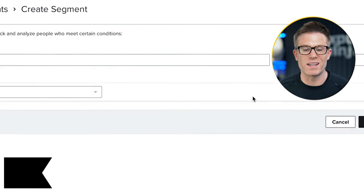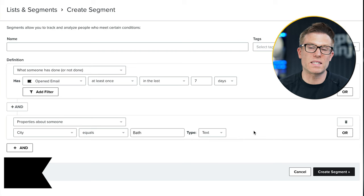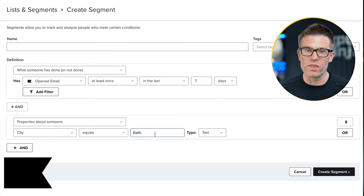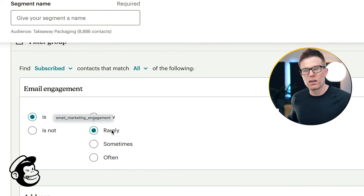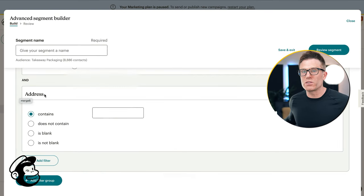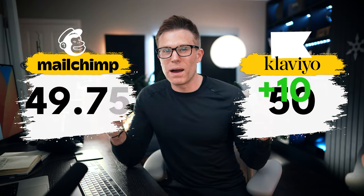Klaviyo is built for segmentation. It allows you to create segments really easily with loads of different criteria. For example, you could create a segment of people who have opened an email from you at least once in the last seven days and live in the city of Bath, then run a targeted campaign saying 'Hey, we're going to be in Bath this weekend — come and visit us.' MailChimp also has segmentation capability, but it's a little bit confusing and some of the wording is really unclear. For example, finding subscribers with email engagement that is 'rarely' — rarely what? It's not clear which address field certain criteria reference either. So whilst there appears to be lots of flexibility, it's much more tricky to get what you want out of this tool. Both have segmentation, but Klaviyo gets 10 points and MailChimp gets five.